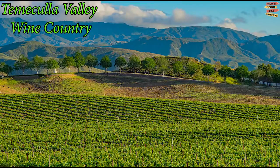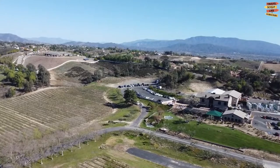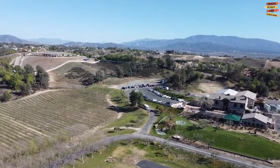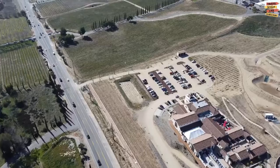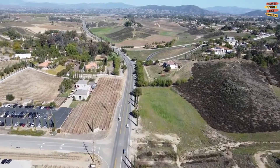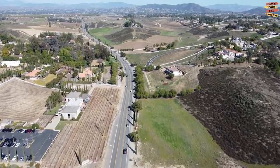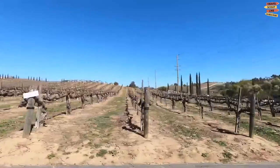Temecula Valley Wine Country is home to more than 30 wineries, making it one of California's leading wine regions and the most popular wine-tasting destination. You'll start to wonder where the vineyards are while you pass rows of subdivisions. There are too many vineyards to visit in a single day — it may appear like there is a winery around every corner, but choosing which vineyard to see is quite a challenge.